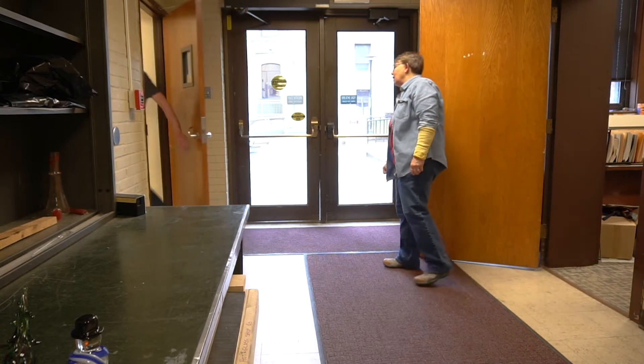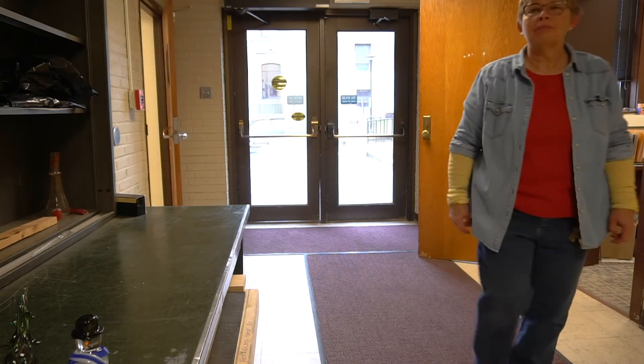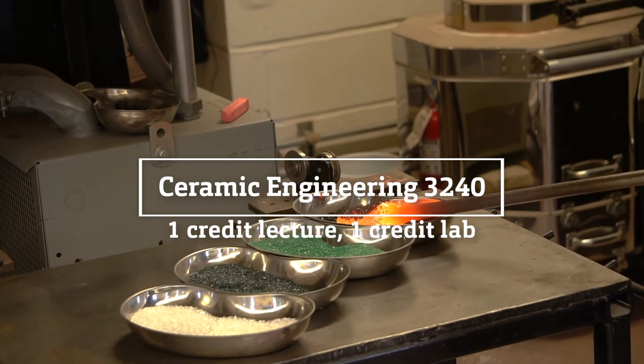There's a little bit of different learning between the lecture and the lab. In the lecture, we focus more on the technical side, but it's applied to what I call the three typical glass systems that you see in studio glass.